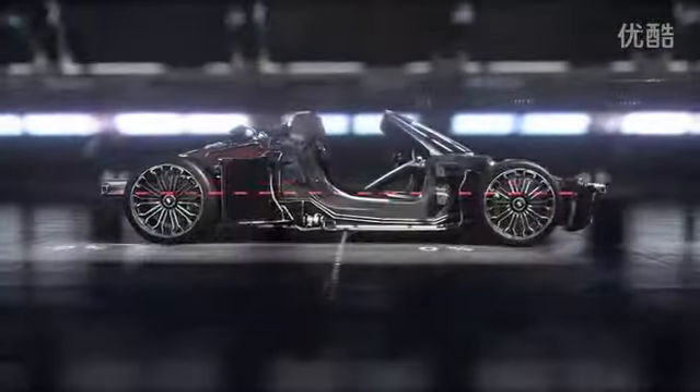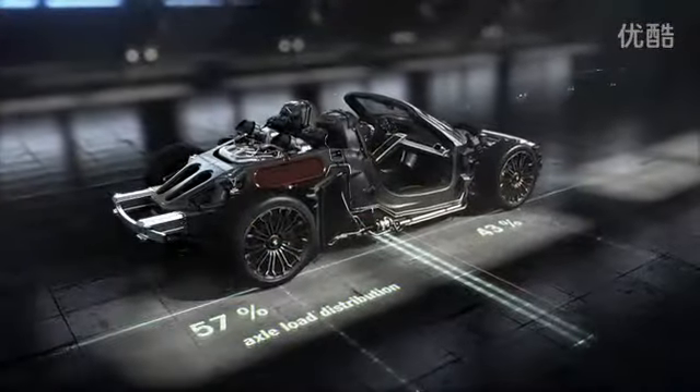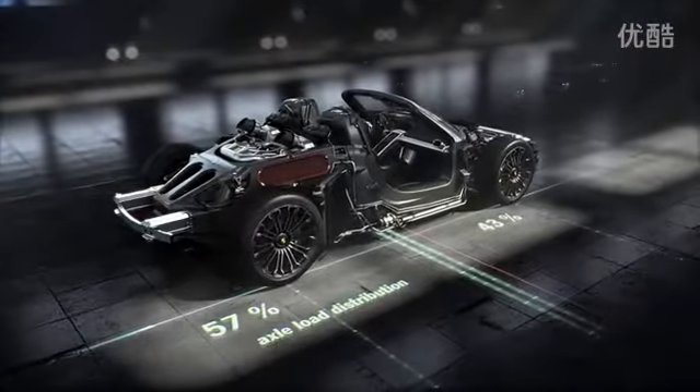The center of gravity is very low. Axle load distribution is optimized at 43% on the front axle and 57% to the rear.